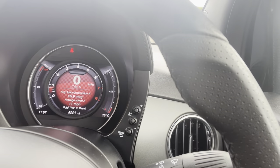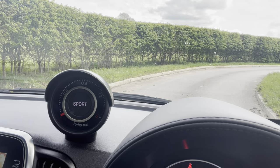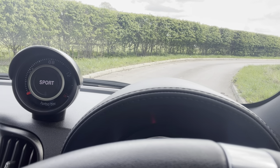There's a sport button here that changes the center dash display and remaps the throttle to make it a little bit quicker. Then you've got a boost gauge — why? Because you can! Everyone loves a boost gauge, especially in something a little bit quirky and Italian like this.